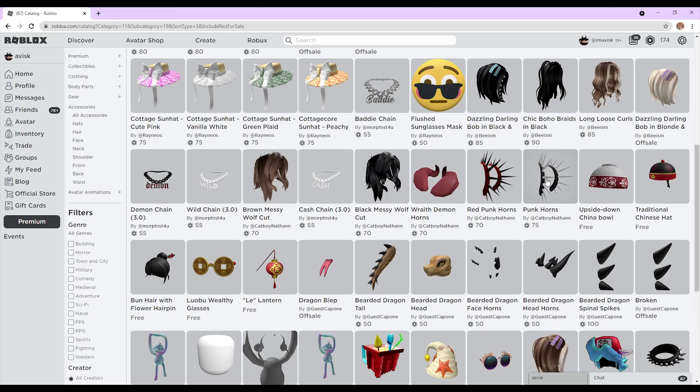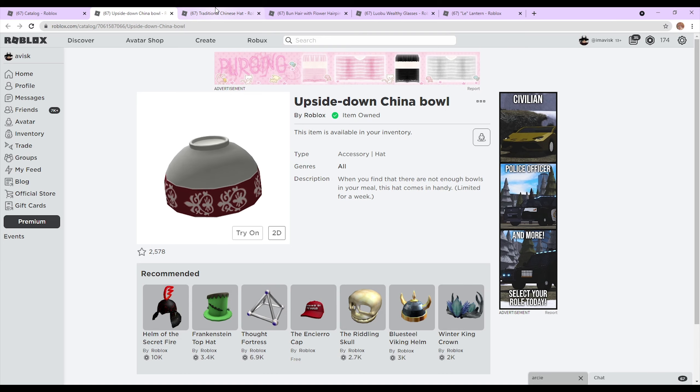I'm just going to make a quick update video to tell you that all of these items are now on sale, completely free. If you want to get these, links will be in the description down below.